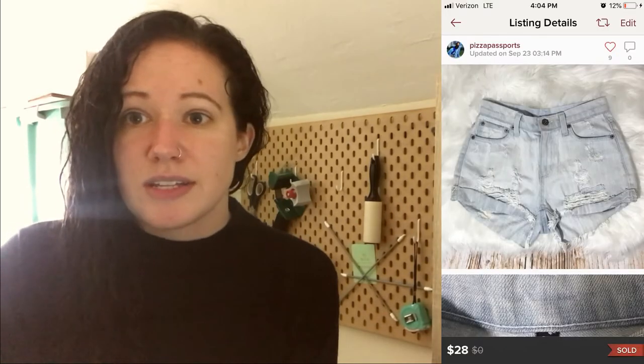On the 23rd I made one sale — a pair of LF Boutique Carmar light wash distressed shorts, the second pair I've sold from this boutique brand. This one didn't have patches, was just really distressed. I paid $4.99, they sold for $28 on an offer, so I made $15.91.